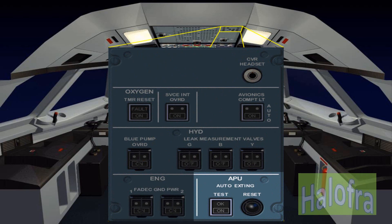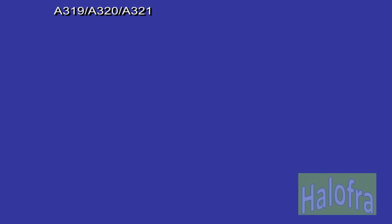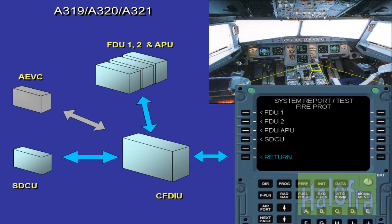In case of APU fire detected on the ground, an auto-extinguishing system will automatically shut down the APU. The auto-extinguishing system can be tested through the maintenance test panel located on the overhead panel. The fire detection unit, FDU, processes signals issued from the sensing element responder and continuously transmits messages to the CFDIU.